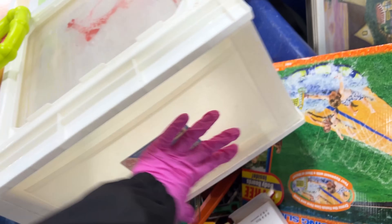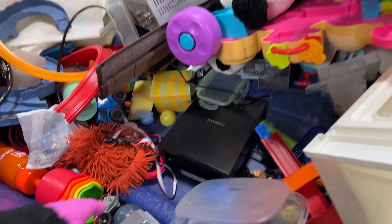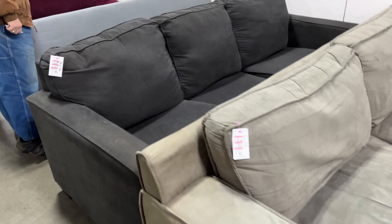There's some toys and trinkets over here. What's this crazy thing? Look at this couch — this couch is nice.